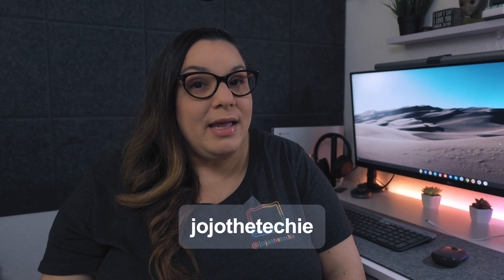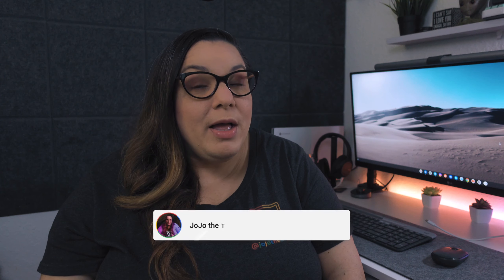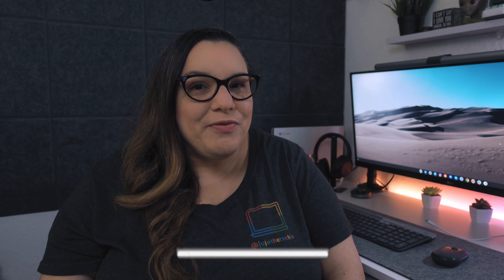What is up everyone? This is Jojo the Techie, and I make videos about technology, Chromebooks, and the Google ecosystem. If you find the information in this video helpful, please consider subscribing, hitting the like button, and signing up for channel notifications.